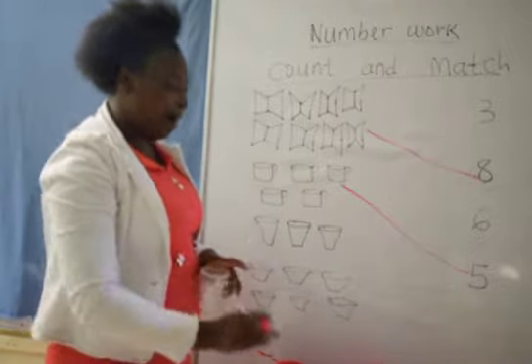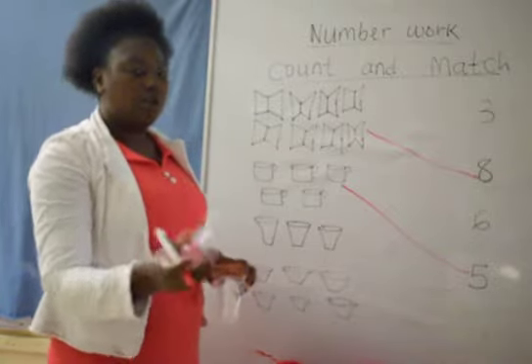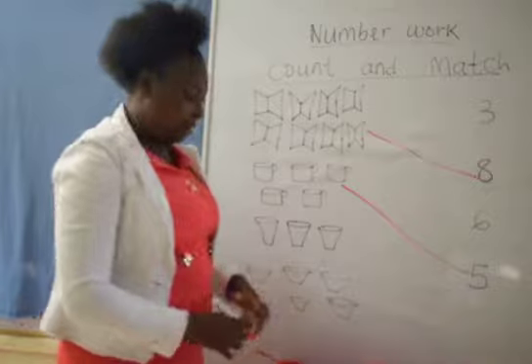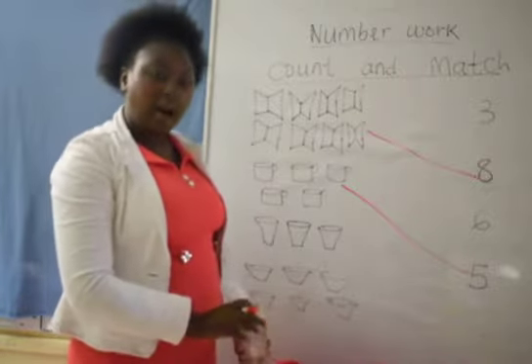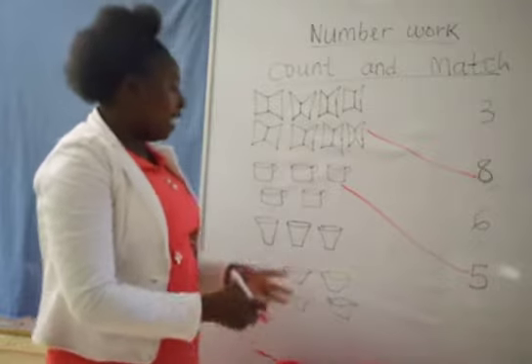That is 1. 2. And then 3. These are how many glasses? 3 glasses. These are 3 glasses.